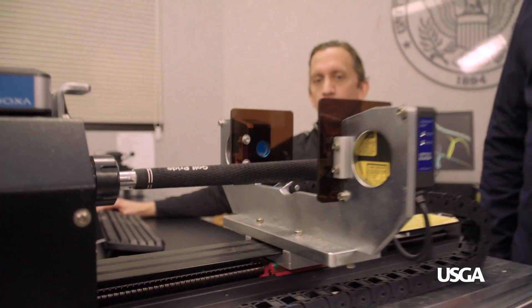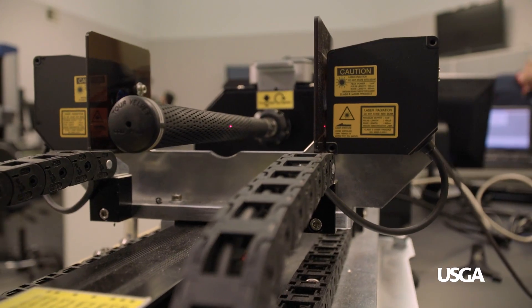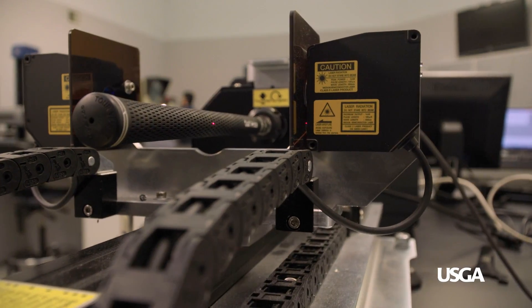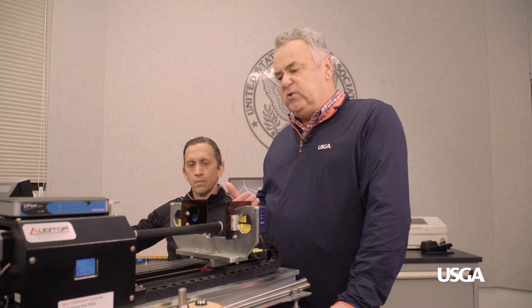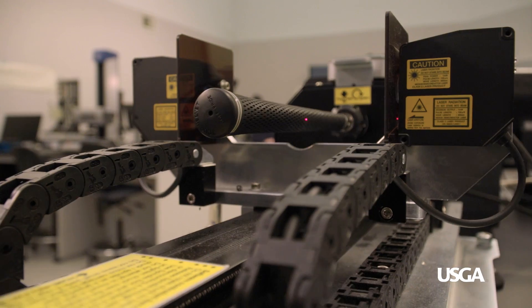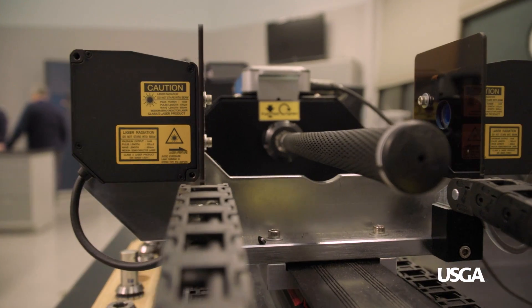This is where we measure the grip on a club. Very few people realize that we actually measure grips and that there are rules on them. Jim is measuring the grip both translationally and rotationally to determine a 3D picture of it, to make sure that it doesn't have any features that would mold it for the hands so you can put your hands in the same position every time.